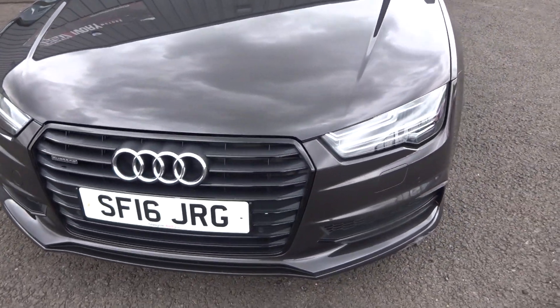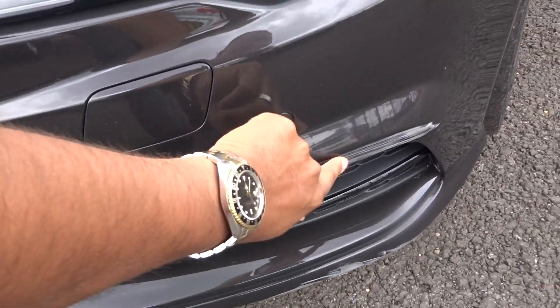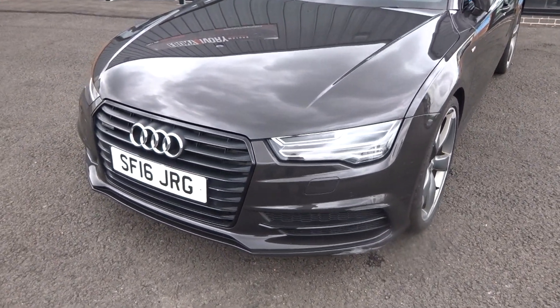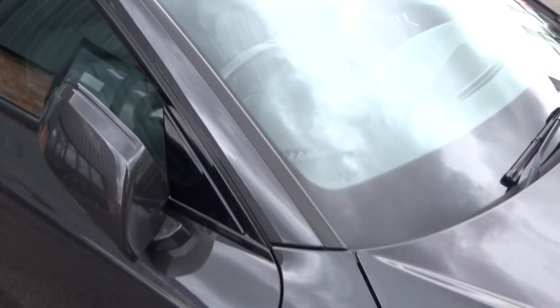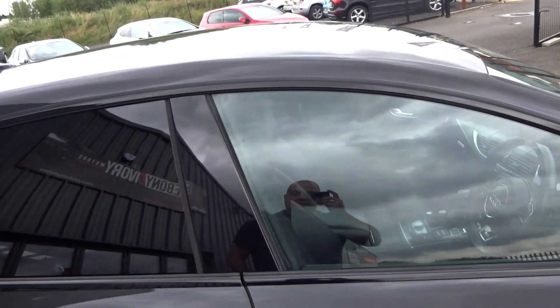Looking up and down from the offside front corner and coming around the front bumper — black pack with it being a Black Edition. As I say, this scuff feels on it but does need refinishing. There are maybe one or two tiny little chips on the bonnet which we'll touch in. No damage to the windscreen or the roof.